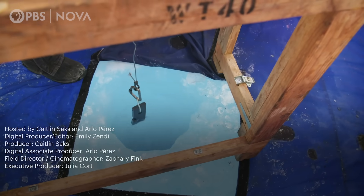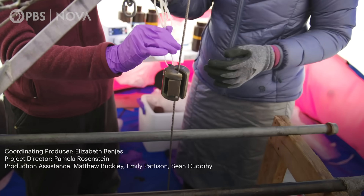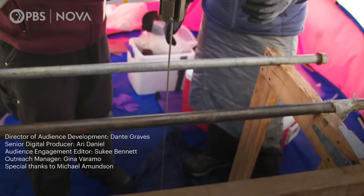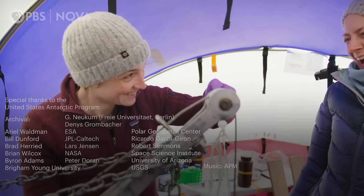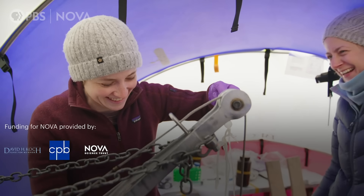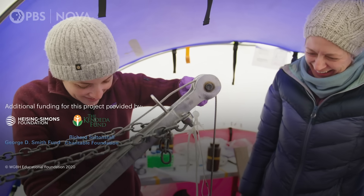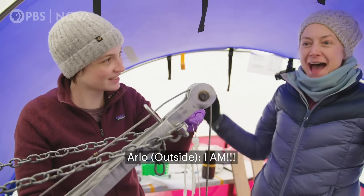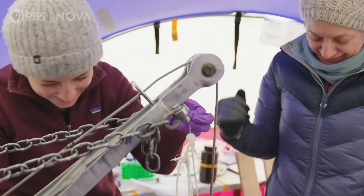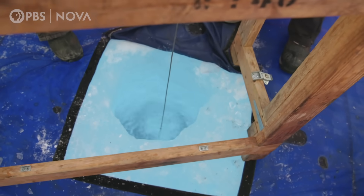What we have here is our sample hole — we're going to try to collect some water from Lake Bonney. Fire in the hole! That was a good splash.